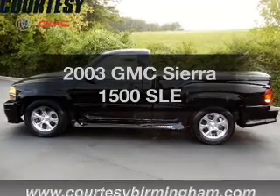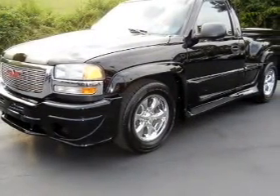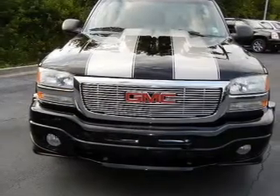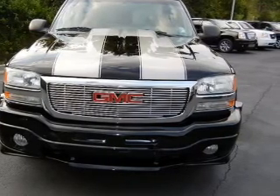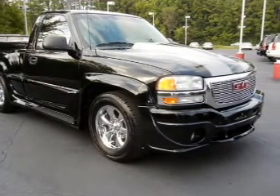Get noticed in this 2003 GMC Sierra 1500. If you're looking for an automobile with great attributes, look no further. With a powerful 8-cylinder engine that responds smoothly to its automatic transmission, premium wheels give a more luxurious look. Brake safely with the Anti-Lock Braking System.